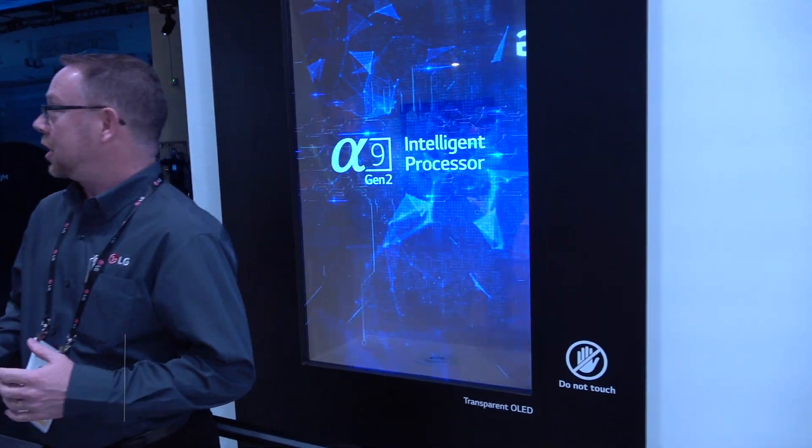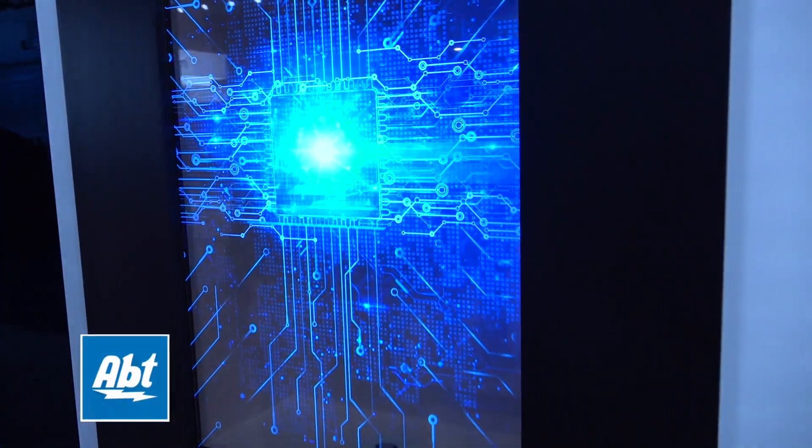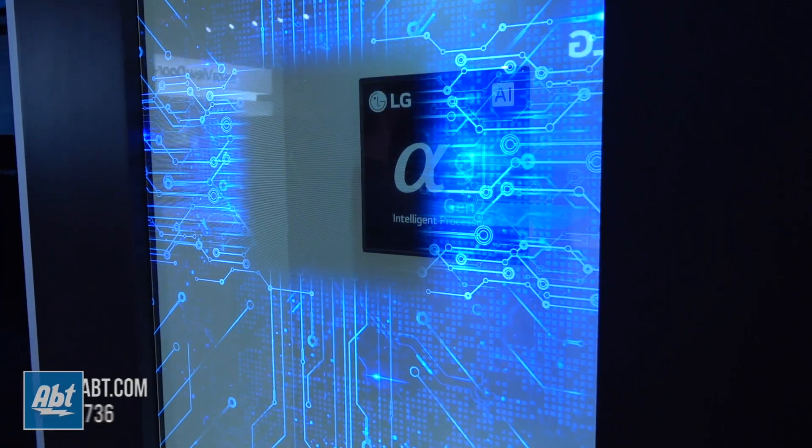Hey everybody, Carl from APT. We're at CES 2019 in the LG booth with Greg, and Greg's going to show us a very cool thing right behind us. What are we looking at? What is this? It's almost like we're not looking at it — we're looking through it — because instead of a regular OLED, this is a transparent OLED.